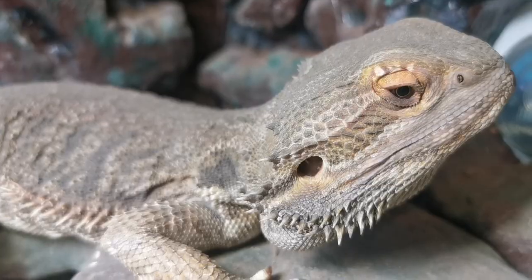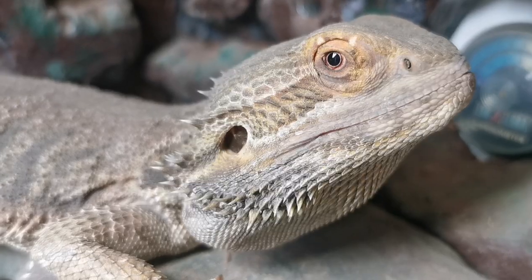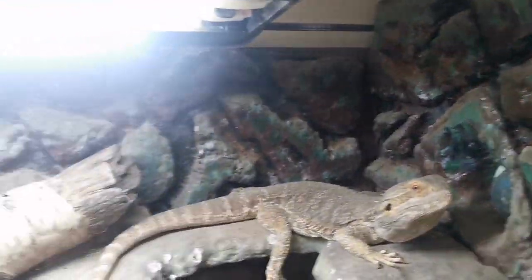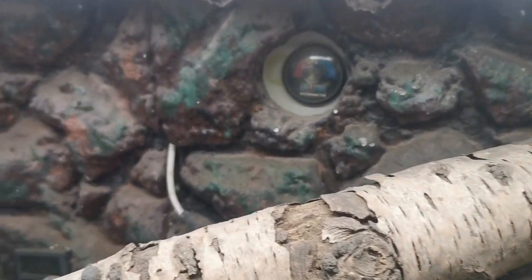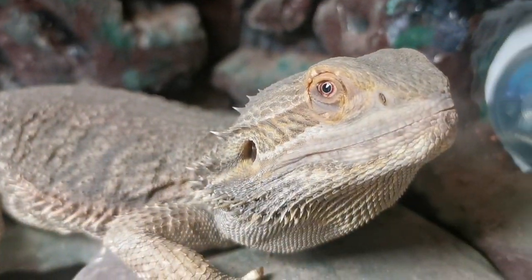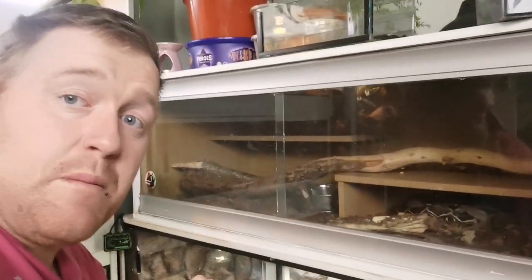That product is the Reptile Systems 25 Luminaire — I'll leave a link in the description. It's UK and Europe at the moment. He's loving it. I really need to tart this enclosure back up again because it's about four to five years old. He's got a solid basking spot which is basically just a snake hide. That's Diego, our bearded dragon.